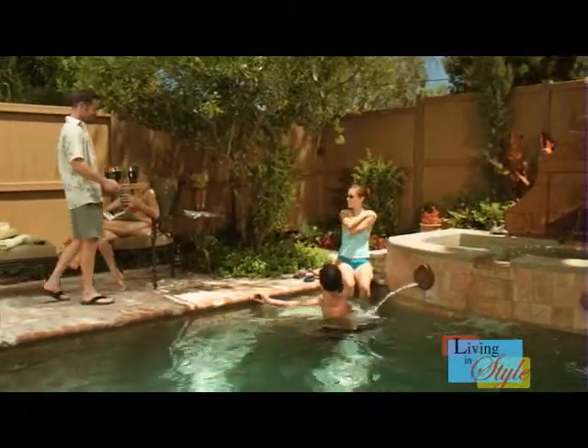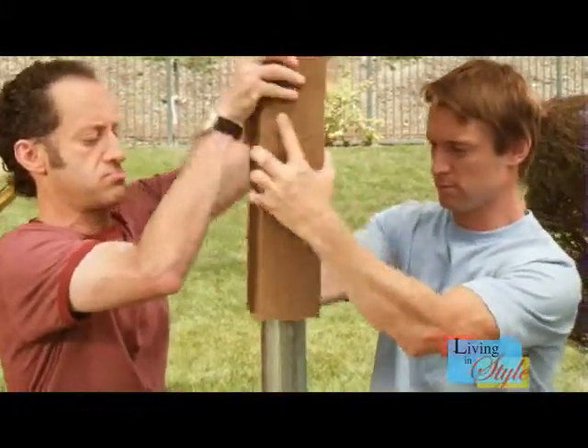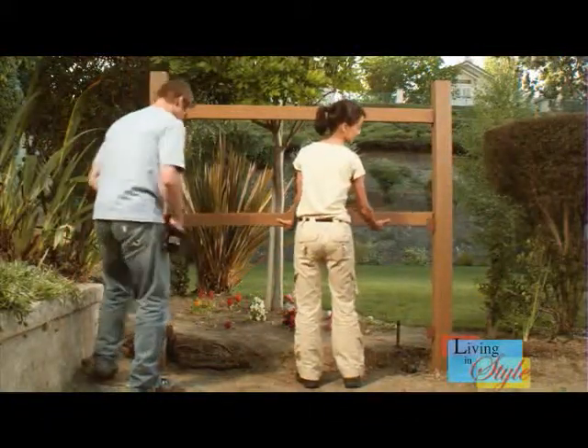Timberwool fencing is offered as an easily installable component picket, post, and rail system allowing you the flexibility to choose between the traditional picket series or the elegant estate series styles.